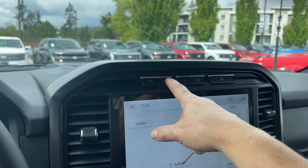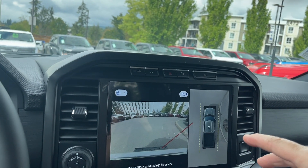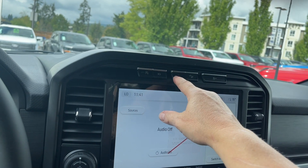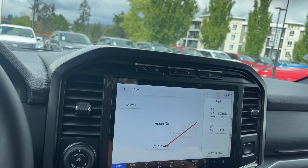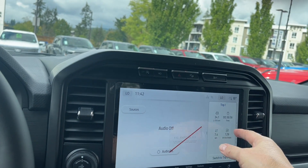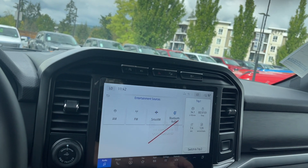In the center, auto stop/start for less idle time. The camera view is showing because you have a 360 camera, displaying the front view and where you are in space. You have hazard lights, hill descent, and traction control. On the screen you have the main display plus a little sidebar. We can go into sources: AM, FM, Sirius Satellite Radio, as well as Bluetooth.